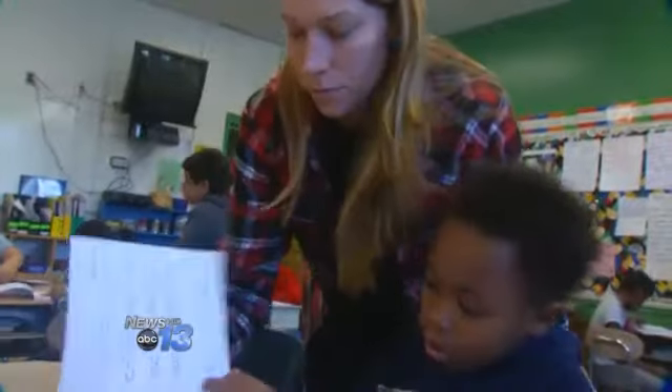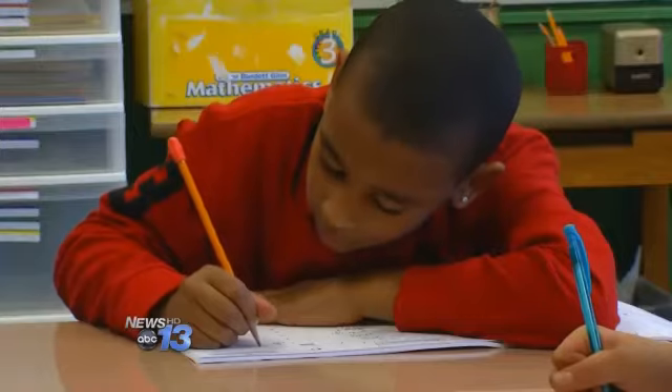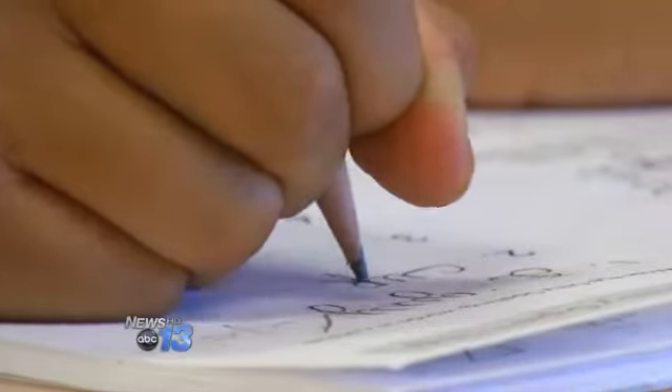Third grade teacher Katie Shellock's routine at Hall Fletcher Elementary — they do cursive every day after their word work. The back to basics bill introduced in the state house would ensure that cursive is part of the curriculum at all North Carolina schools. There are so many times when I have my computer and my phone and my iPad around me, but I still just want a good old pencil and paper to make a note.